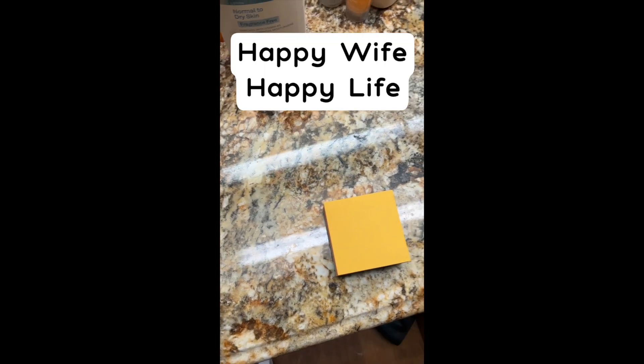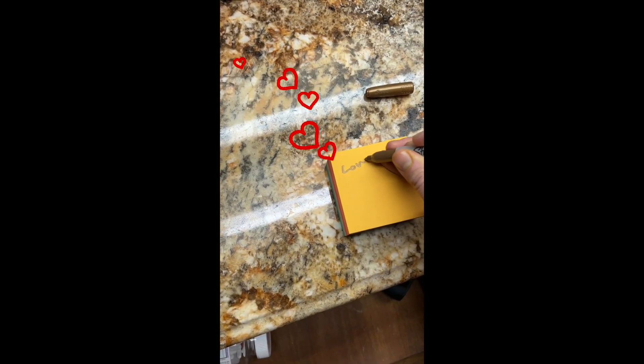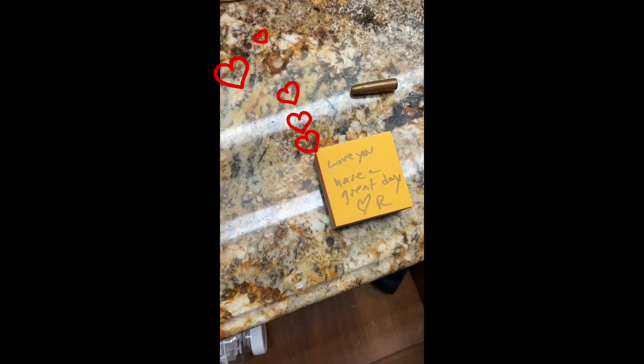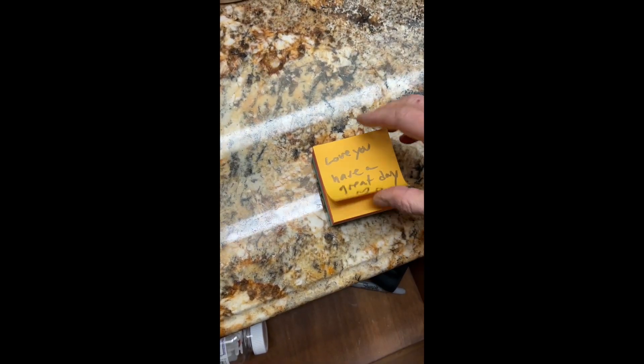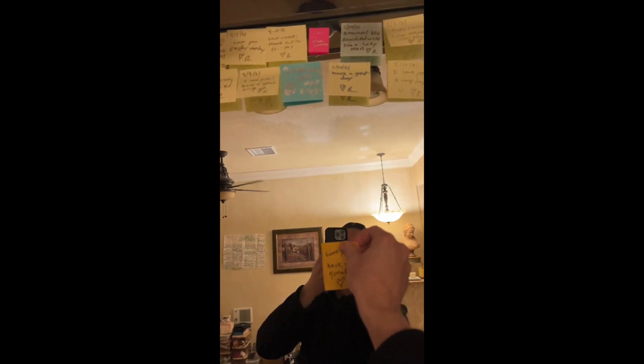I've got a series of rituals or habits that help me set my intention for the day and get the most out of it. You've probably heard the adage — happy wife, happy life. All right, my daily love note. We'll just add this one to the collection here.